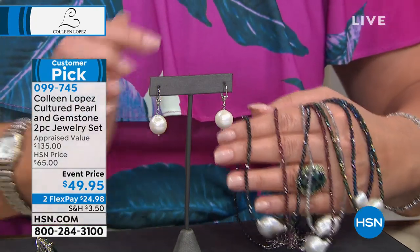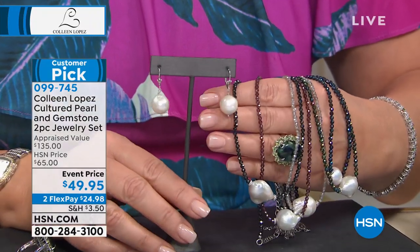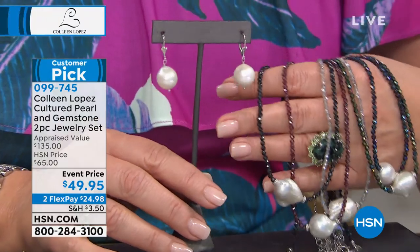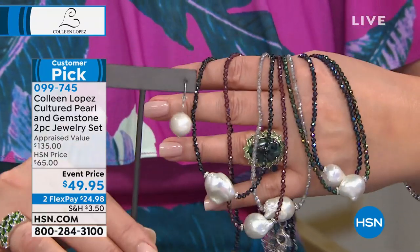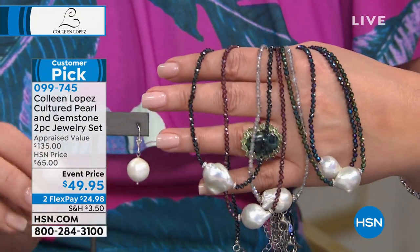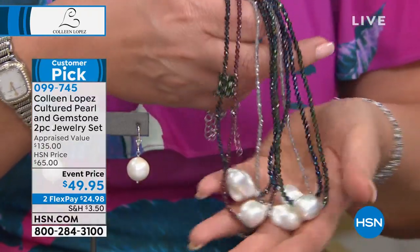Yes, you heard me right. The earrings are included. You could not buy a 12-millimeter pearl — these are genuine natural pearls — for $49.95 in a million years. Let alone get the necklace with it: 25 and 25. So everybody gets the beautiful earrings and this fabulous necklace at the lowest price ever.